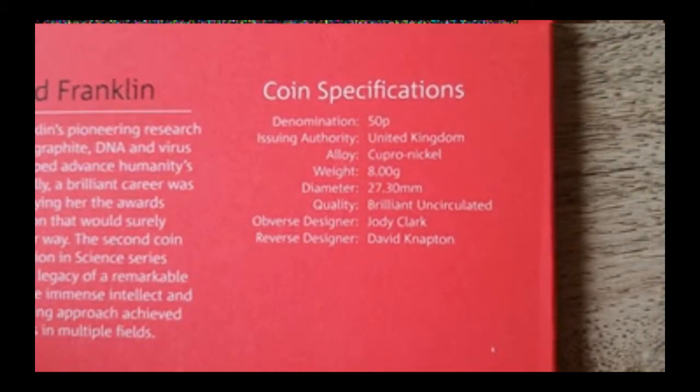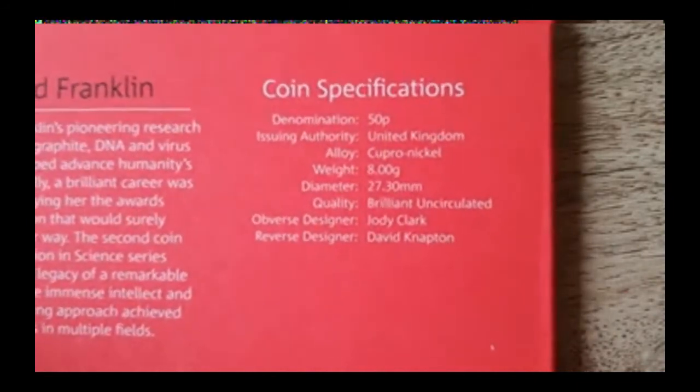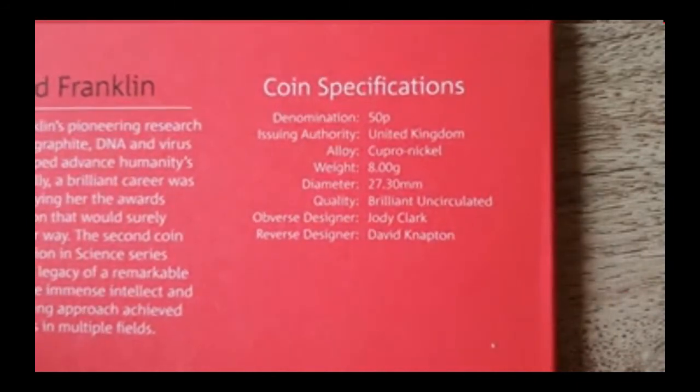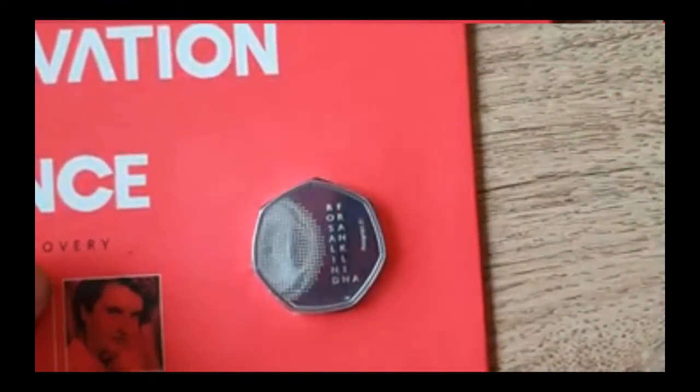And then obviously the specifications for the coin: denomination 50p, United Kingdom, cupronickel, 8 grams, 27.3 millimetres, brilliant uncirculated. Designed by Jody Clark on the obverse and the reverse by David Napton, who I believe also designed the WWF and Paddington coins. So he's got a bit of history with designing them.